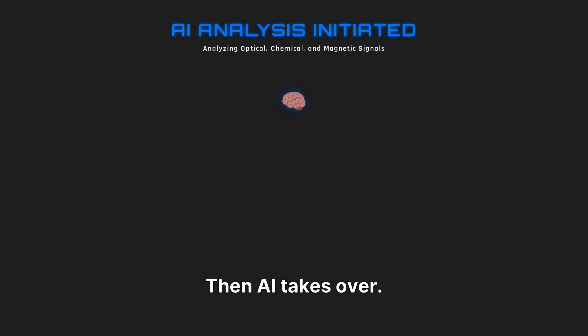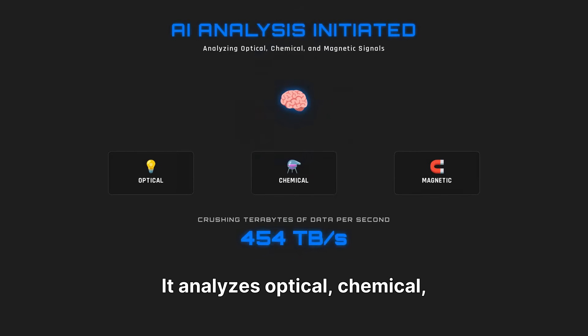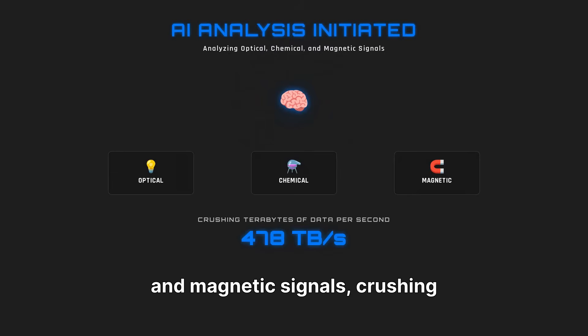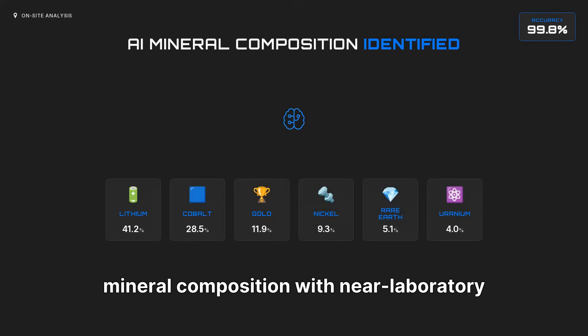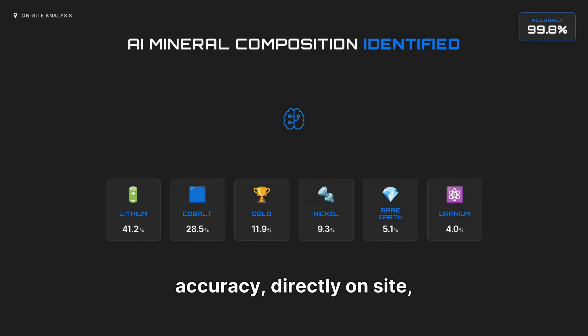Then AI takes over. It analyzes optical, chemical, and magnetic signals, crushing terabytes of data per second. The AI identifies exact mineral composition with near-laboratory accuracy, directly on-site, providing immediate insights.